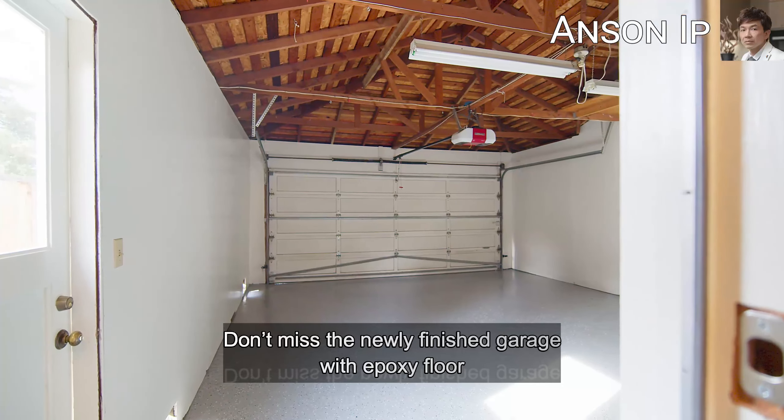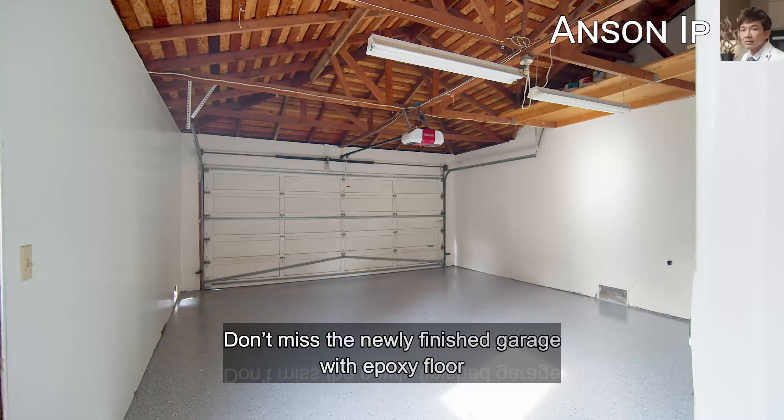Don't miss the newly finished garage with epoxy floors. Through the hallway awaits three spacious bedrooms. The first bedroom includes a built-in queen-size Murphy bed, and the primary suite offers his and her closets with quick access to the backyard.